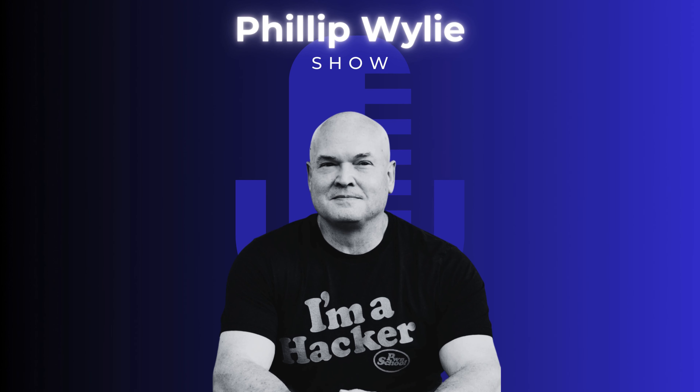Welcome to the Philip Wiley Show — take a look behind the curtain of professional hacking and hear compelling discussions with guests from diverse backgrounds who share a common curiosity and passion for challenges and their job. And now, here's your host, offensive security professional, educator, mentor, and author, Philip Wiley.